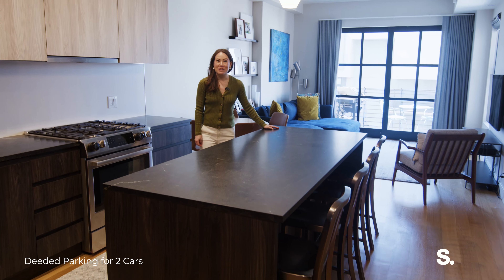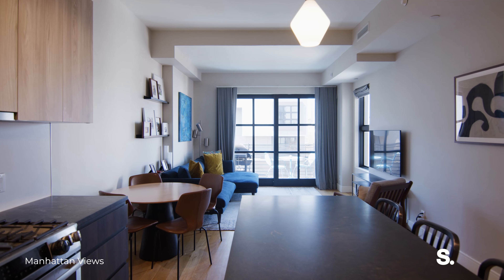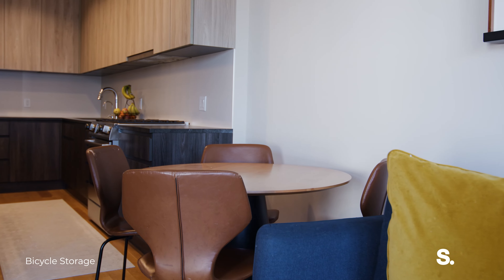Welcome to 5B. This is a three-bed, three-bath condo measuring in at 1,525 square feet. This is a floor-through apartment spanning east to west with three exposures.